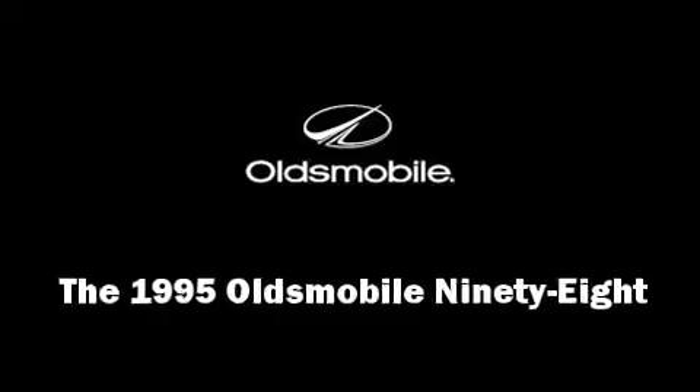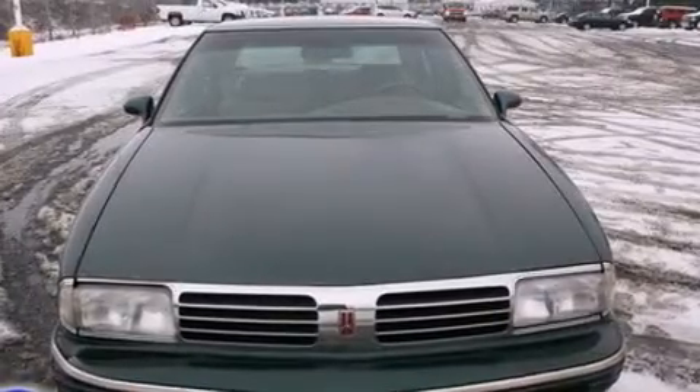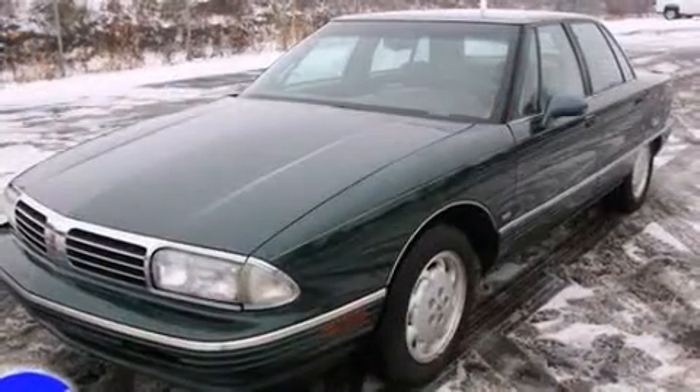This four-door sedan provides exceptional value. It features a front-wheel drive platform, an automatic transmission, and a refined six-cylinder engine.